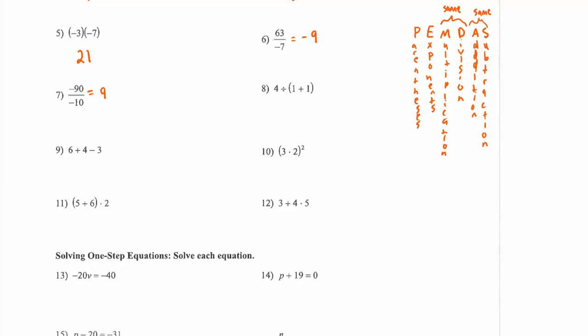For number eight, we do parentheses first: one plus one is two, so then four divided by two gives us two as our answer. For number nine, this is an example of addition and subtraction in the same problem. We do it left to right, so six plus four is ten, then subtract three to get seven — we go in order from left to right, not choosing addition first just because it appears first in PEMDAS.